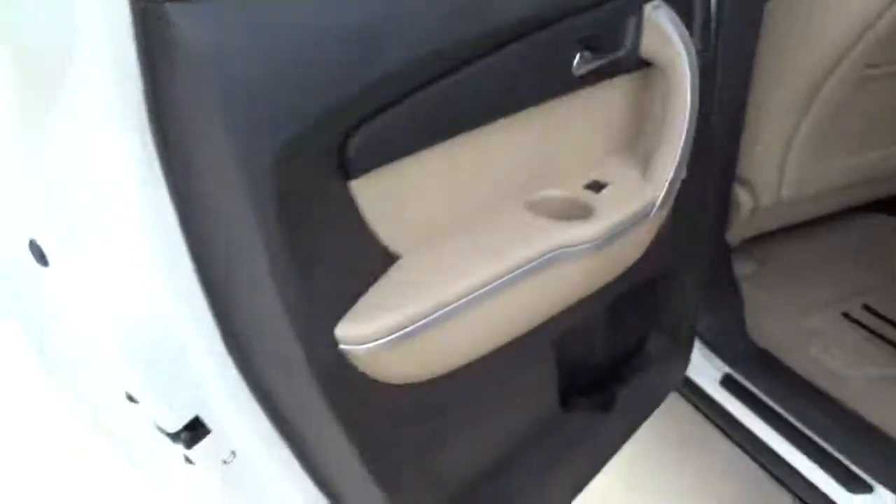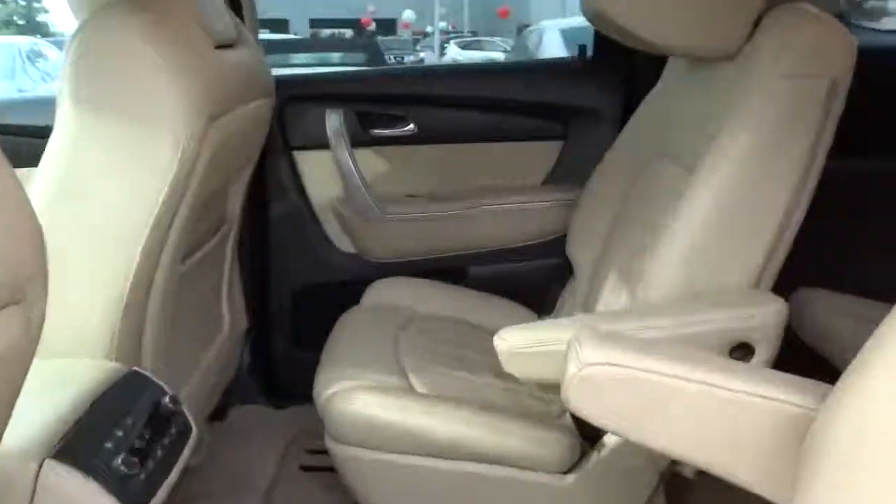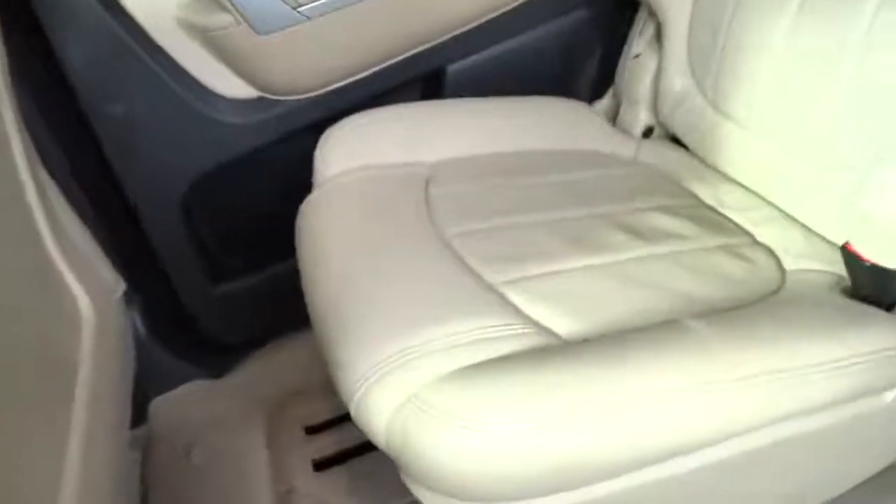Leather seats, daytime running lights, rear wiper, heated passenger seat, power heated outside mirrors, privacy glass.